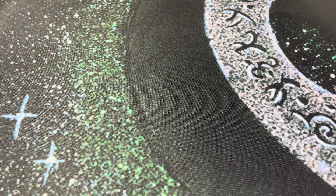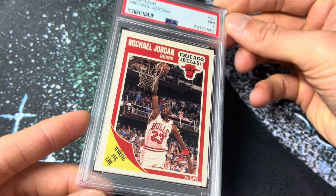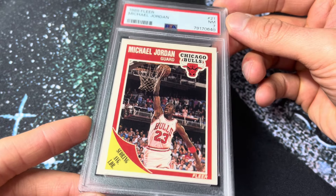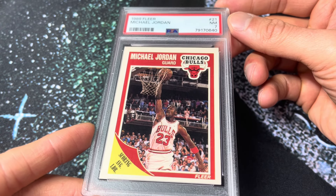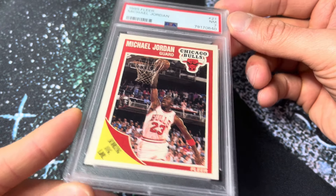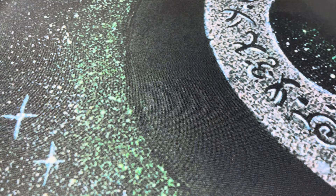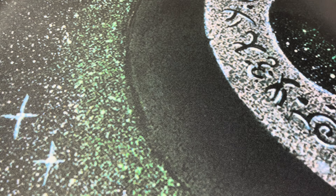Number 226 — back to 89 Fleer. Here's the Jordan from my childhood set in a PSA 7. Centering obviously brutal, but a sharp looking card. That's a great Jordan. Just an absolutely awesome Jordan card. Seriously, look at the photography there — just absolutely tremendous. I've always loved that card.